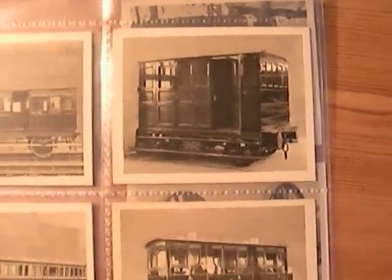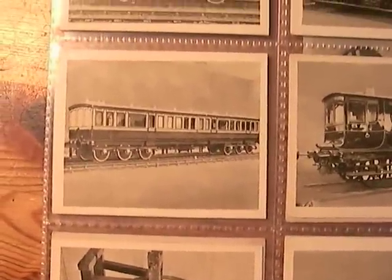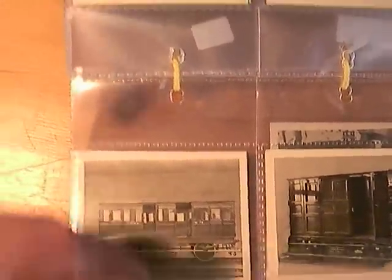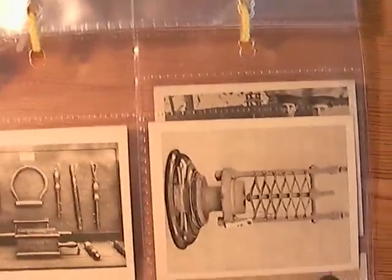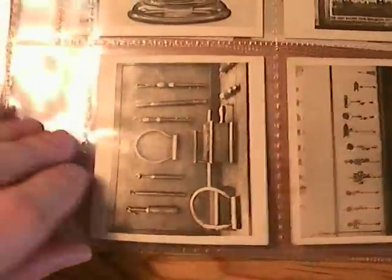By the way, if you have an ancestor who was an inventor — perhaps invented a particular railway engine, mechanism, or carriage — feel free to contact me. I've got a database full of information on people: inventors, sportsmen, film stars.